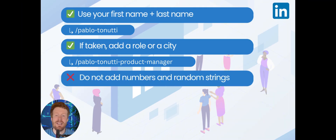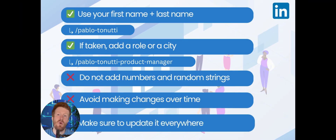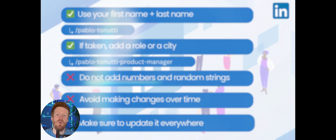Also try to avoid making changes to it over time. If you updated it and had the previous link on your resume, website, or profiles, make sure you change it everywhere it was.